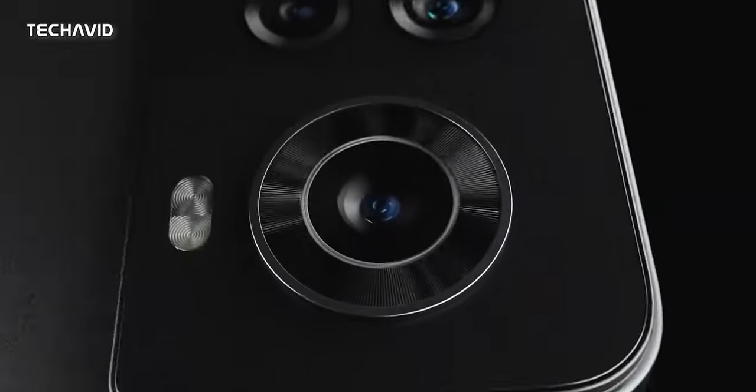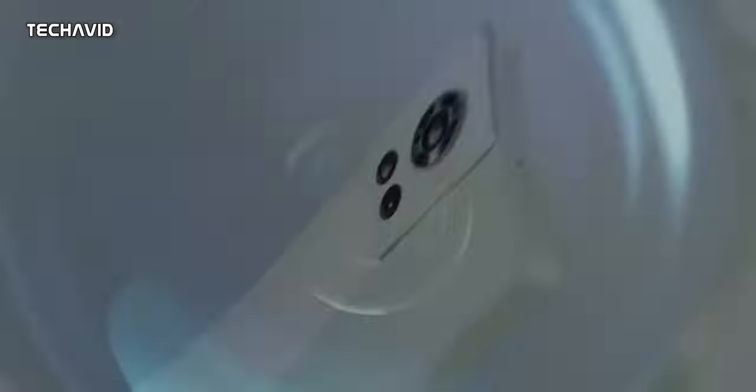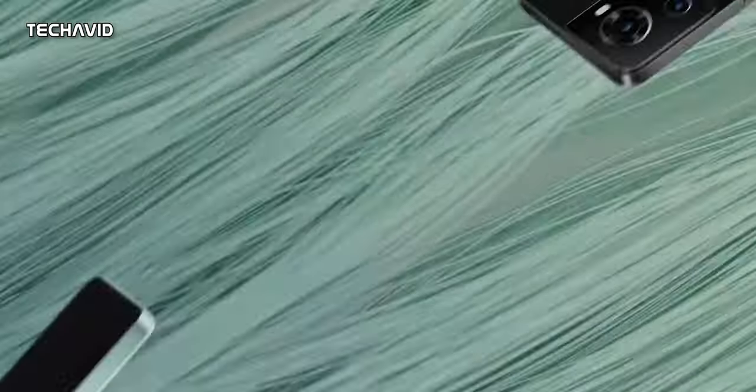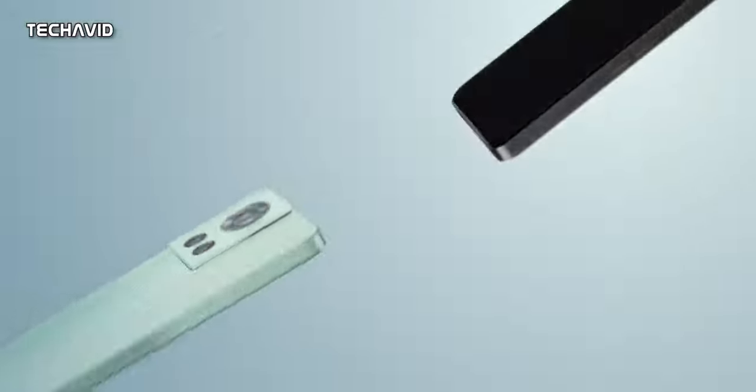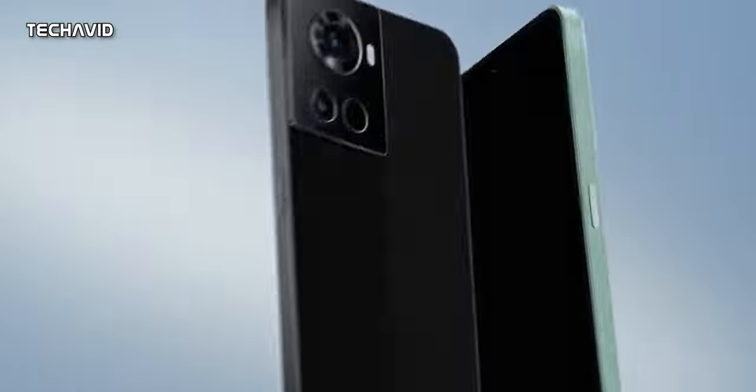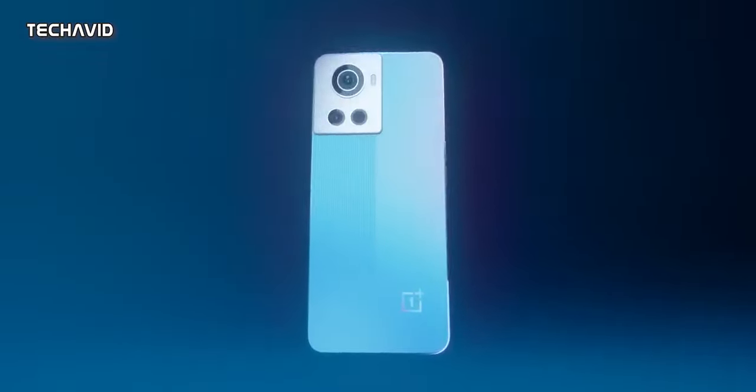In terms of optics, it will come with a triple rear camera configuration which includes a 50MP primary shooter, an 8MP ultrawide, and a 2MP macro camera, as well as a 16MP selfie camera on the front. So if you're feeling strong OnePlus 10R camera vibes, you're not mistaken — these specs look to be the exact copy of that device.